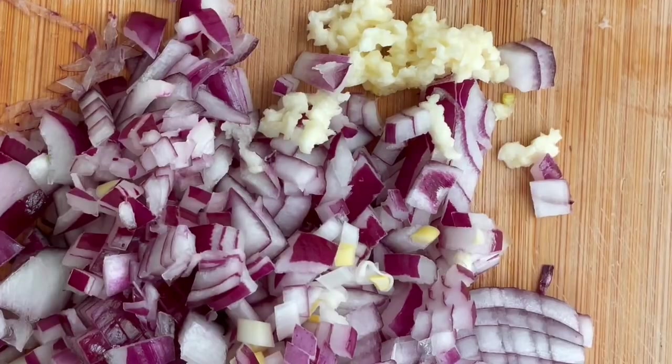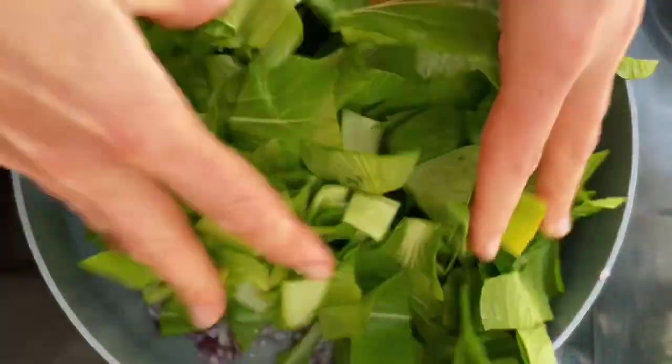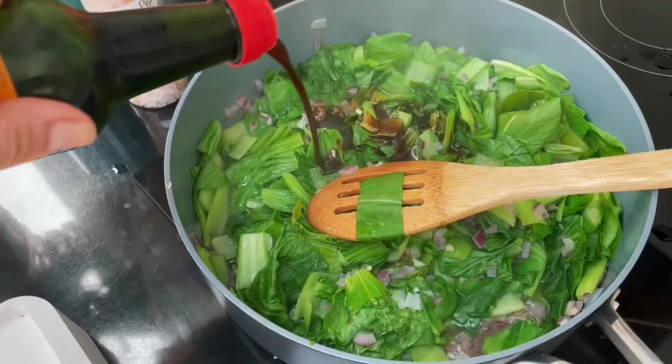For dinner I cut up leafy greens, onion, and garlic. I fry the onion and garlic in a pan with a tablespoon of water. I add the paksoi, let it shrink a bit, and add the coconut amino.